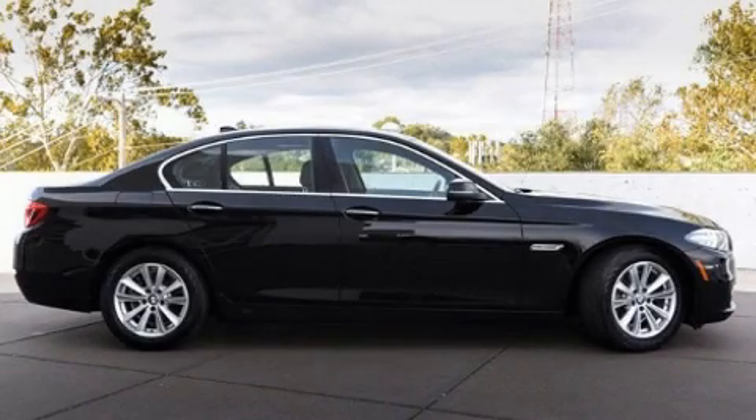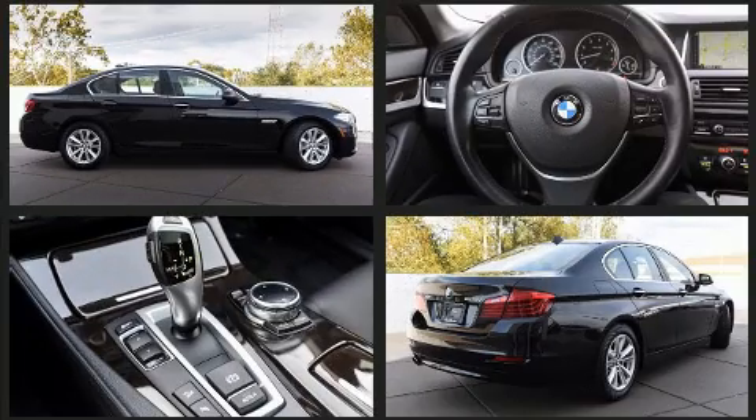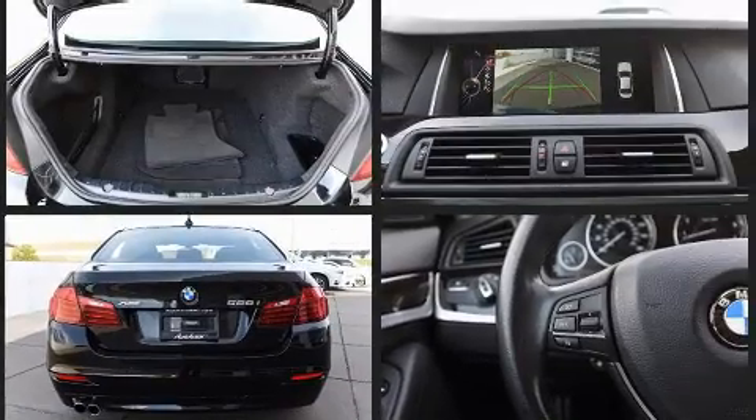Take command of the road in the 2015 BMW 528i. With just over 40,000 miles on the odometer, this four-door sedan prioritizes comfort, safety, and convenience.